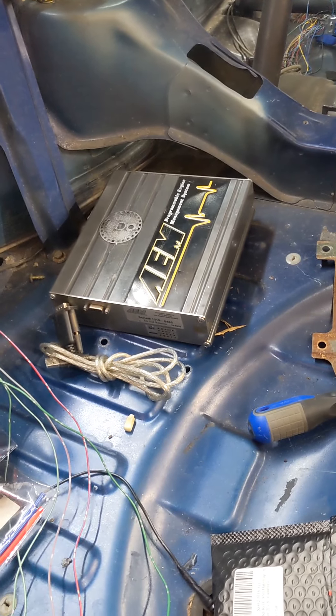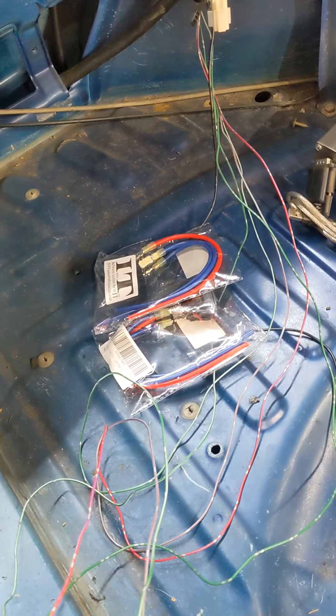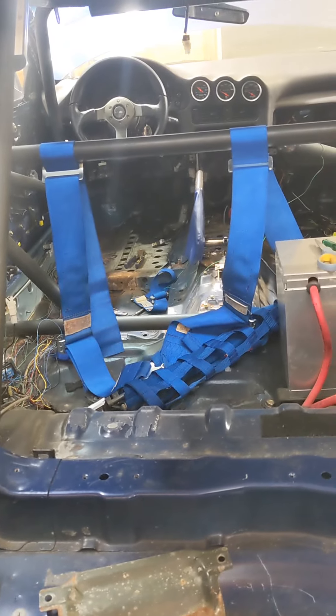That's a 2G AEM for a 4G63 with the Yoshi fab disc, my new dual-throw dual-position switches for the doors. The plan here is a 4G63 swap.